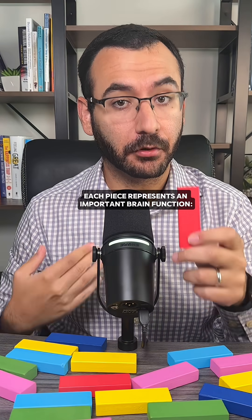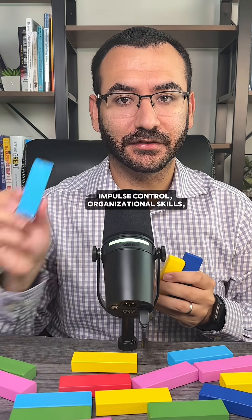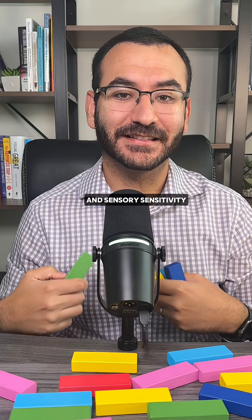Each piece represents an important brain function: focus, working memory, impulse control, organizational skills, task initiation, creativity, problem solving, hyperfocus, and sensory sensitivity.